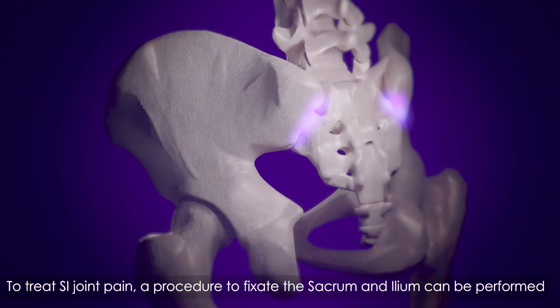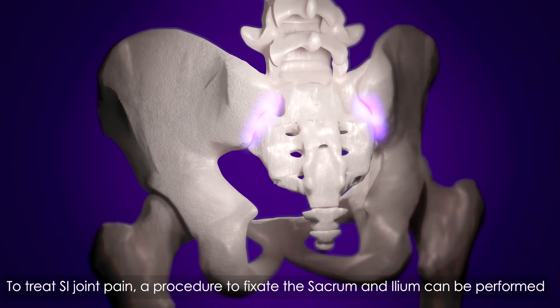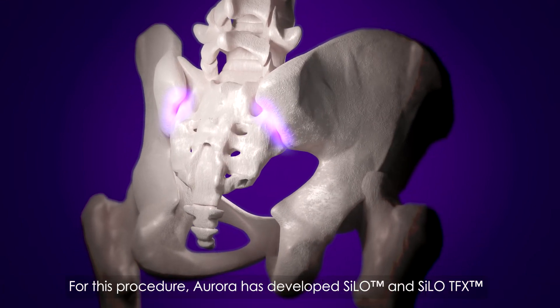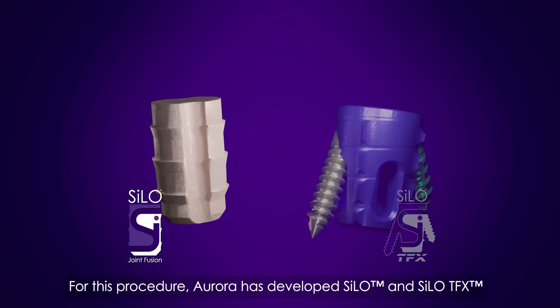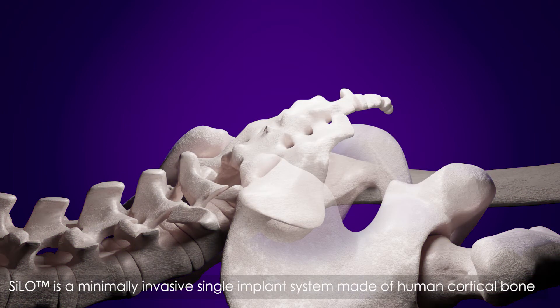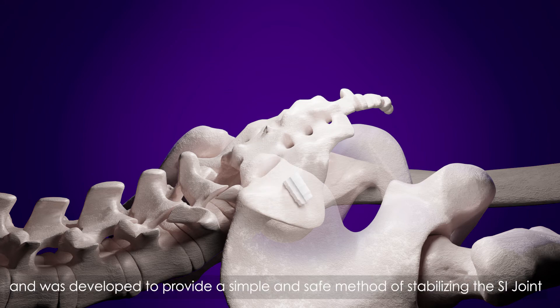To treat SI joint pain, a procedure to fixate the sacrum and ileum can be performed. For this procedure, Aurora has developed Silo and Silo-TFX. Silo is a minimally invasive, single-implant system made of human cortical bone, developed to provide a simple and safe method of stabilizing the SI joint.